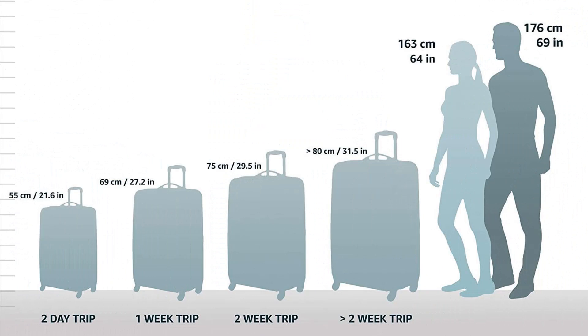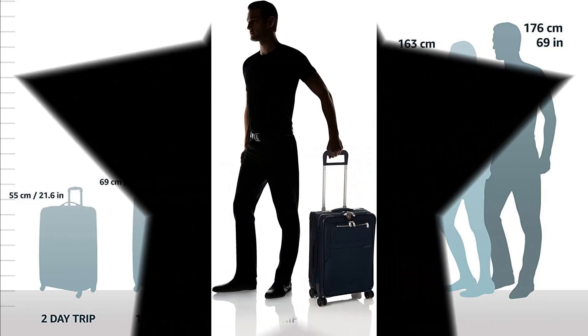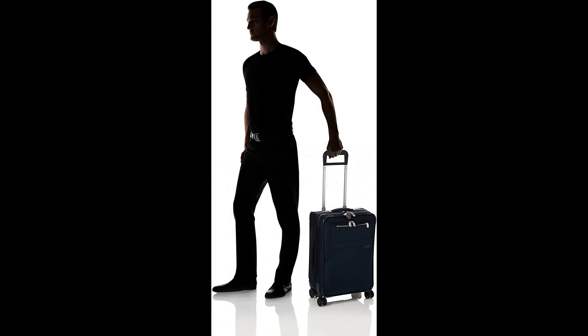Highest rated luggage with a lifetime warranty. Top rated by Consumer Reports Reader Survey and top-rated premium luggage by Wirecutter/New York Times. If your bag is ever broken or damaged, even by an airline, Briggs & Riley will repair it for free.